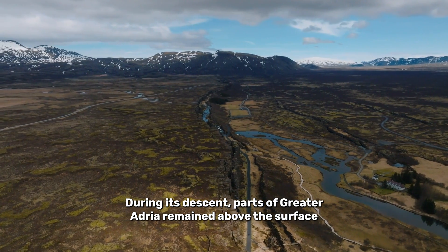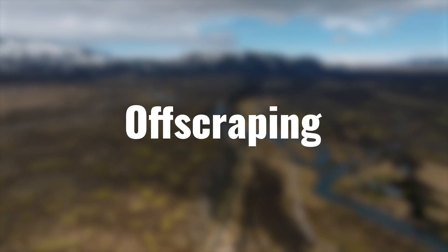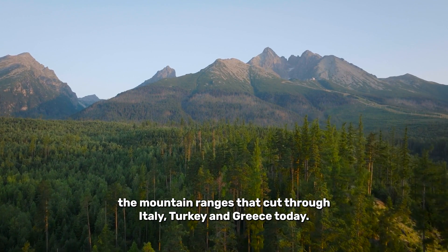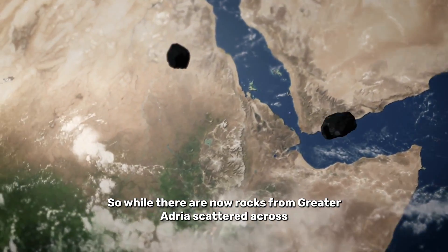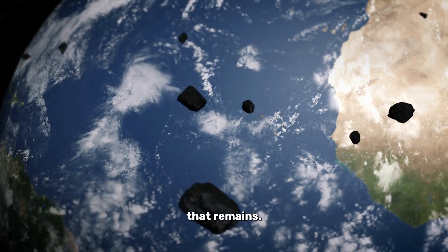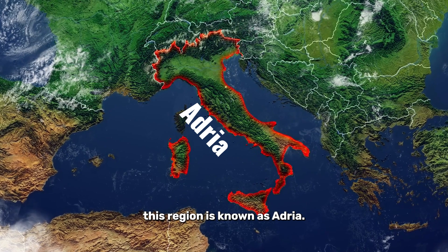During its descent, parts of Greater Adria remained above the surface. Through a process called off-scraping, the top layers of sedimentary rock came free and created the mountain ranges that cut through Italy, Turkey, and Greece today. While there are now rocks from Greater Adria scattered across 30 different countries, there is also a part of the lost continent that remains, stretching from the north of Italy down to its boot. This region is known as Adria.